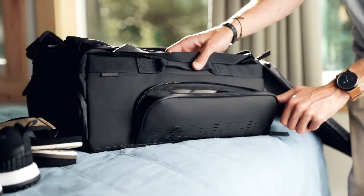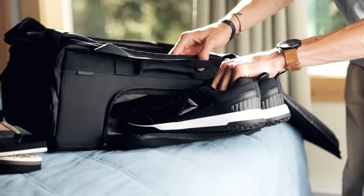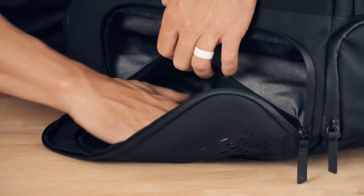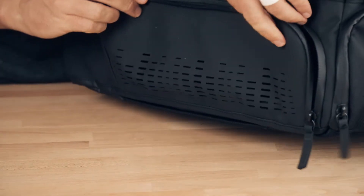Our extra-large shoe pocket will hold two pairs of US size 12 shoes and includes a ventilated door with a water-resistant flap, allowing you to choose whether you want to keep water out or allow for ventilation.